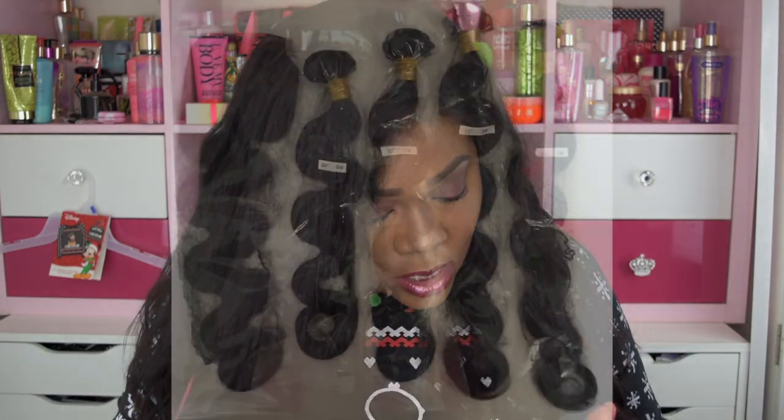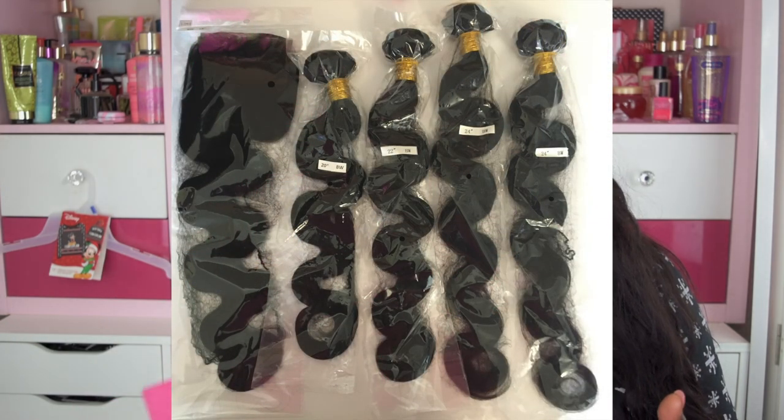Let me tell you the specs on the hair. I received a 20-inch, a 22-inch, and two 24-inch bundles. I also received a frontal which was 13 by 4 and 18 inches long. This is their Brazilian virgin body wave hair, and I absolutely love it. I think it is true to the length — actually, it feels like maybe 26-inch vibes, it's that long.